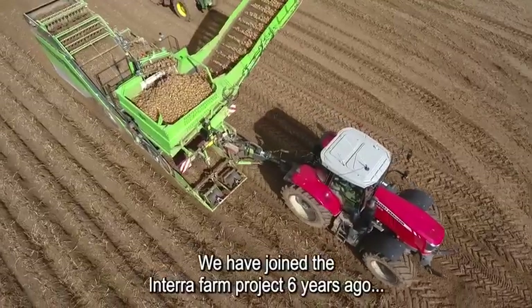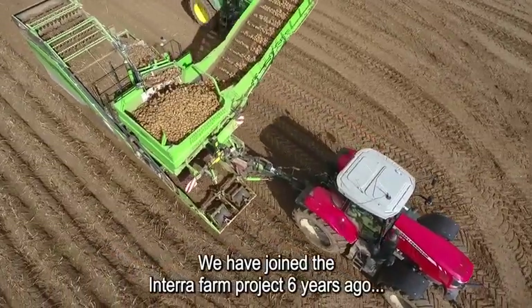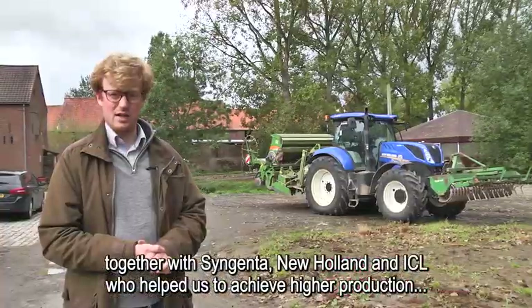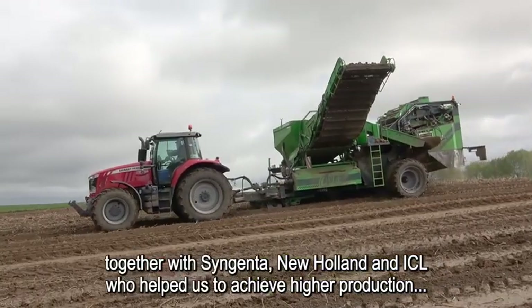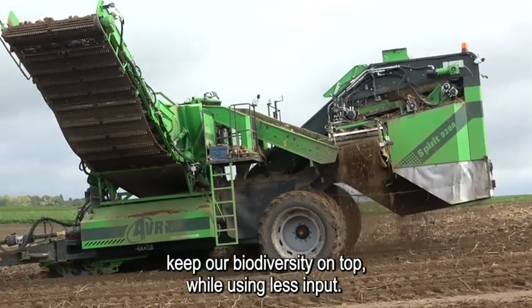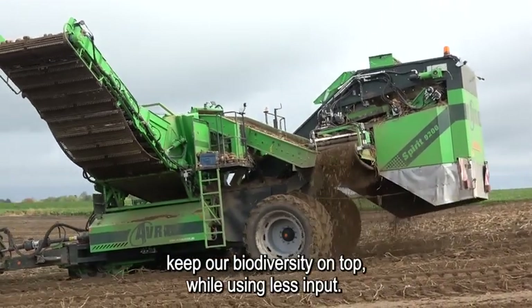What we are looking forward to is making intensive productive farming while enhancing our environment and the biodiversity. So we joined the IntraWebfarm project six years ago now together with Syngenta, New Orleans, and ICL, that helped us to achieve more production and keep our biodiversity on top, together with using less inputs.